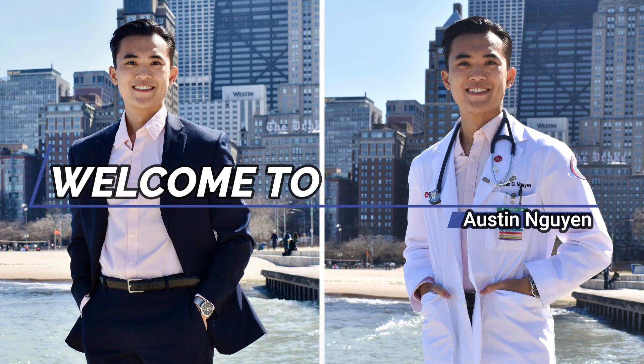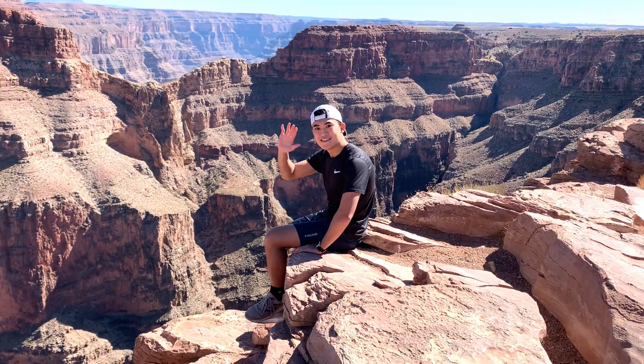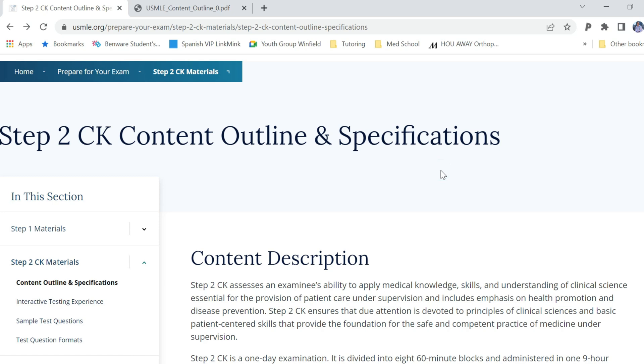I'll keep all of you updated once I get my score back. I'm excited to detach from Step 2 and move on to orthopedics and learning everything for what I want to do with the rest of my medical career. Let's take a look at the breakdown of the exam so you get a better idea — I think I can help you cater your studying. Let's start with the Step 2 CK content outline specifications; I'll put links to the resources I'm looking at in the description so you can follow along.